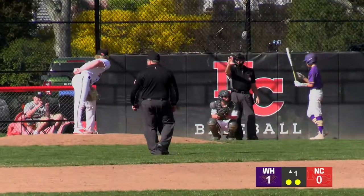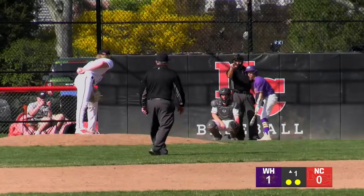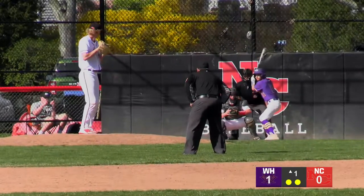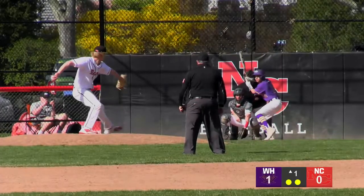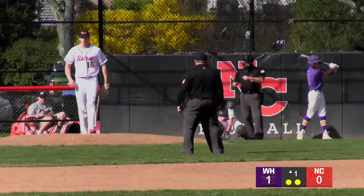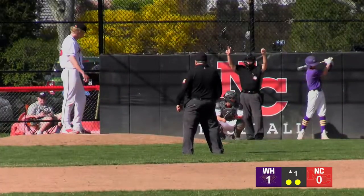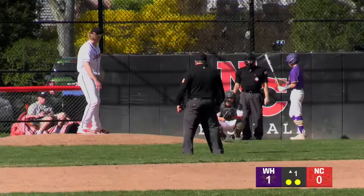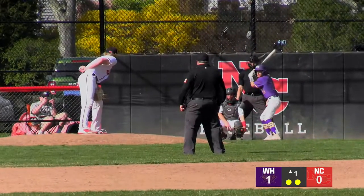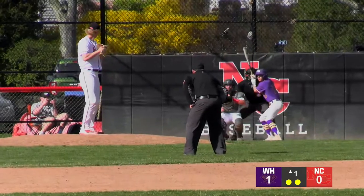Anderson is at second base today. We'll see if the West Hill middle infield can do a little better job than the Rams did this inning. Anderson takes the second pitch — on the outside part of the plate. Down 0-2, he's going to have to shorten up his swing. If he can get a ball past any of the infielders, he could plate another run, and those will be big against the Rams offense today.